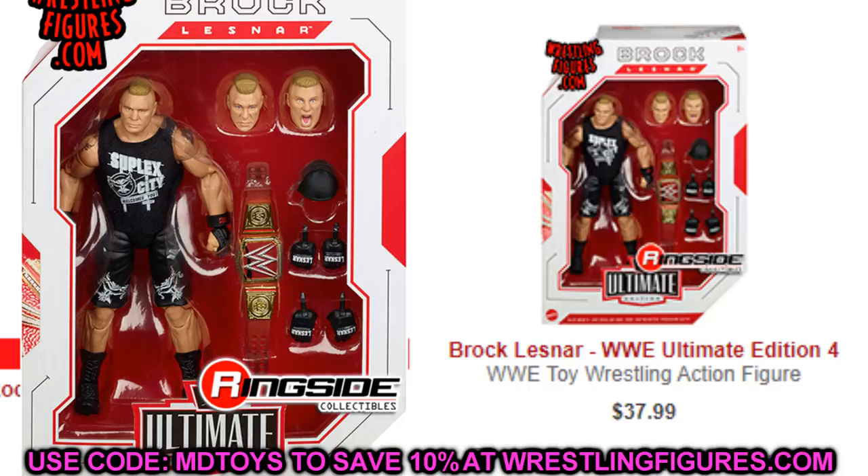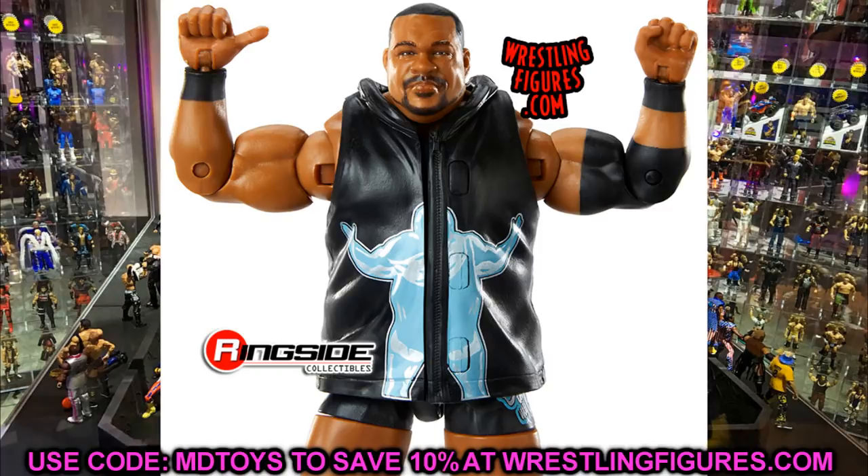Finishing off the figures with Elite Keith Lee and Elite 82 Finn Balor — both were my favorites from Elite 82. If you don't care for Finn Balor, leave him off, but Keith Lee is one you've gotta have. I'd also say put Matt Riddle on your list — he's being seen at retail all over the country right now. Keith Lee and Matt Riddle are figures you really want. Elite 81 and 82 are going to be hitting retail sooner rather than later.